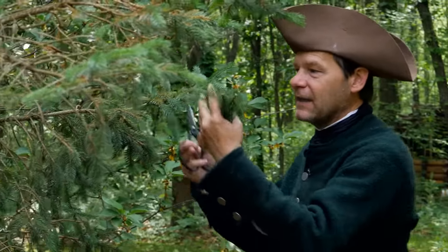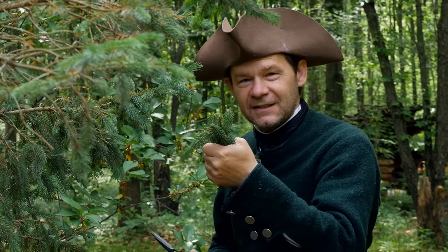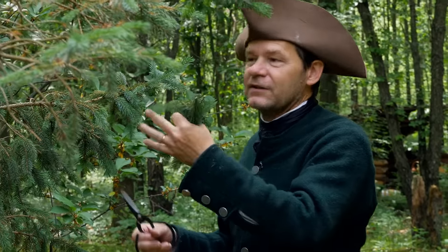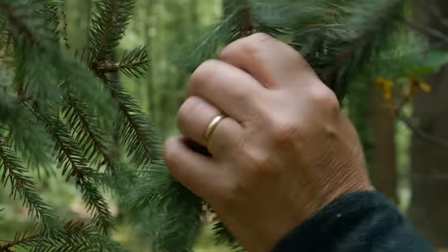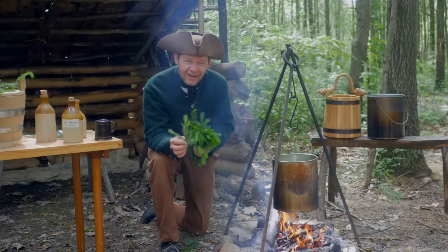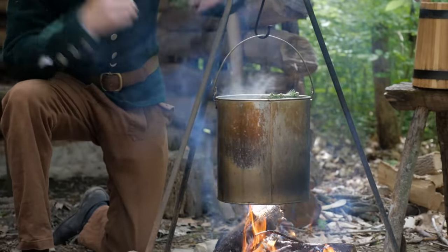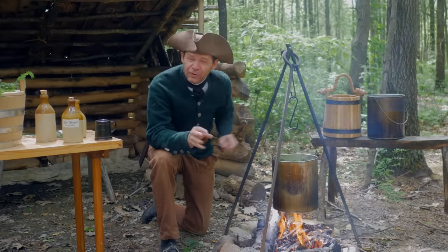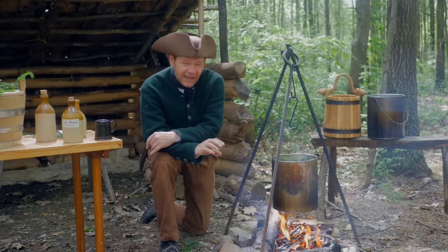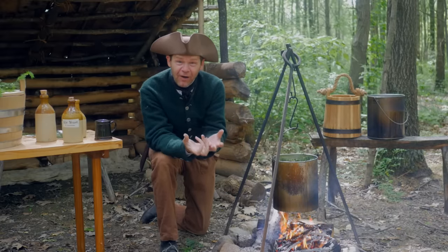If it's wintertime and you've only got the older growth, that's what they did. If they needed spruce and they needed that vitamin C, even in the winter, you could still go to your spruce tree — it's still green and you can get some cuttings from that. We've got our cuttings and I've chopped them down a little bit. Now we just toss them into some boiling water, covering them up with as much water as possible. The recipes all agree that we boil this for an hour, two hours, until the bark starts to peel off of the stick.